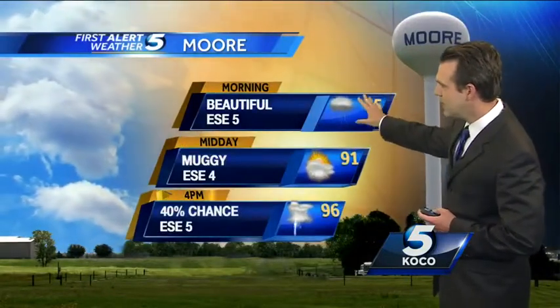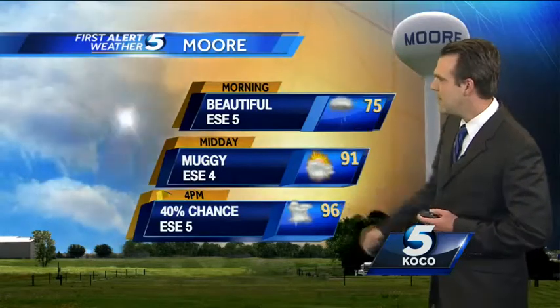Beautiful for the morning for the most part, though there could be some storms — going to take a little bit to really clear out. But by 4 o'clock, 40 percent chance of storms at 96 degrees. Going to be a very muggy afternoon in Oklahoma City — 96 degrees today feeling like it's up over 100 degrees. 102 in Hobart. 100 in Clinton.